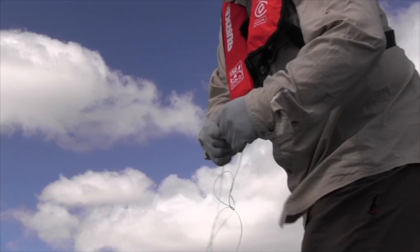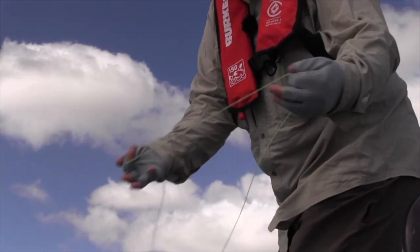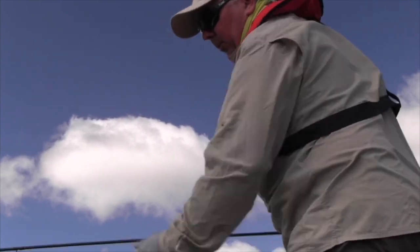It always pays if you haven't used your line for a little while — it just sits on that reel and we need to get the coils out. Just a gentle little stretch like that makes it sit a lot straighter on the water and a lot easier to cast.